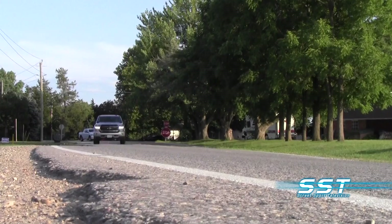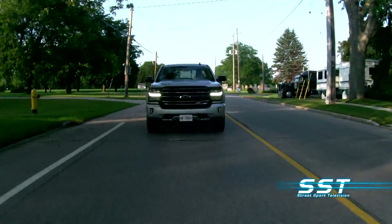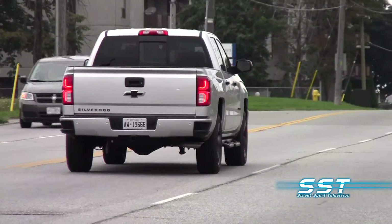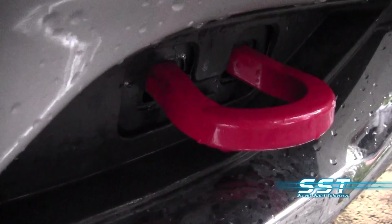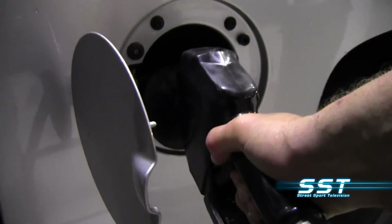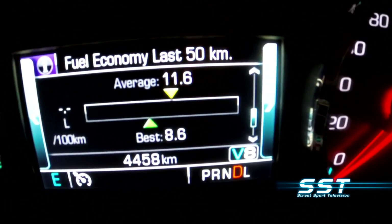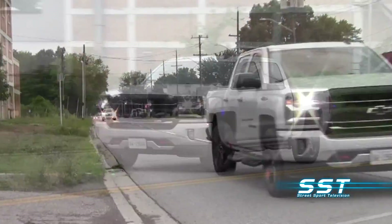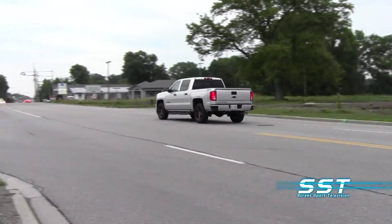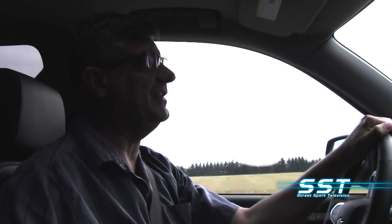On our test truck, acceleration was smooth and the truck was responsive. The suspension soaked up off-road bumps and city potholes, yet it still felt nimble, especially for a truck this size. You're going to pay for all that towing capacity and power at the pump, but the fuel economy was better than we expected — we got about 22 miles per gallon on the highway. So much depends on how you drive it.